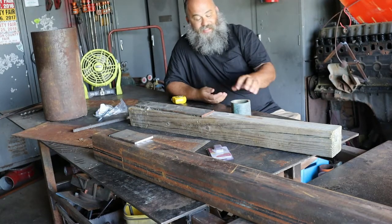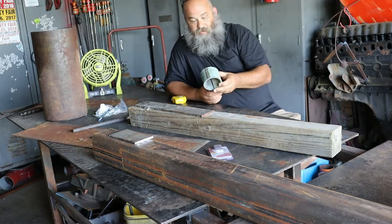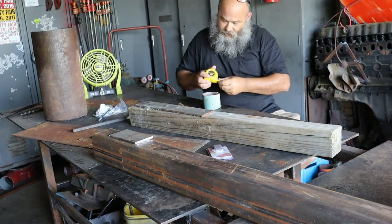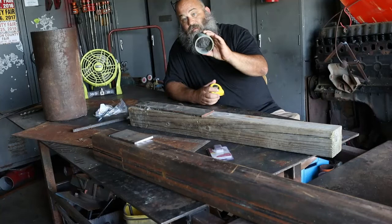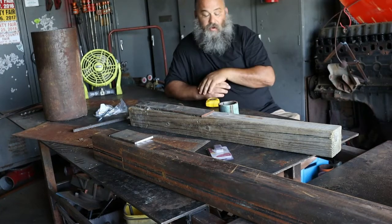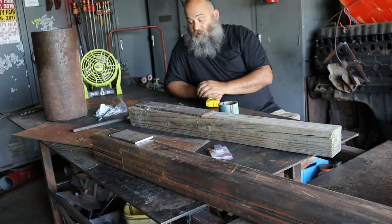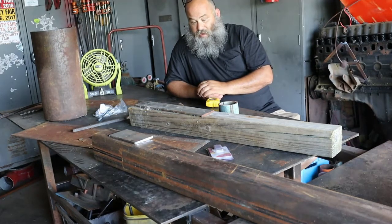Another interesting thing I'm gonna be using here — this is copper. This is a piece of three-and-a-half-inch, quarter-inch wall copper tubing, and this is what I'm going to be making the flag out of. I don't work with copper a lot; it's fun to work with, but yeah, that's what I'm using for the flag.